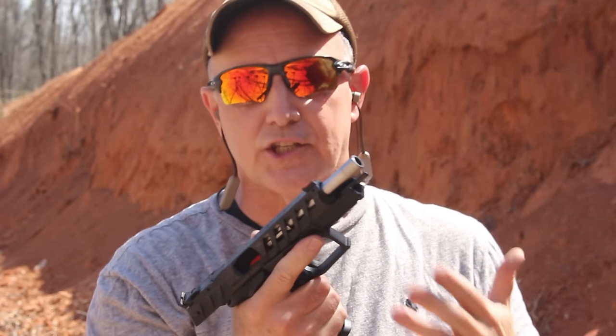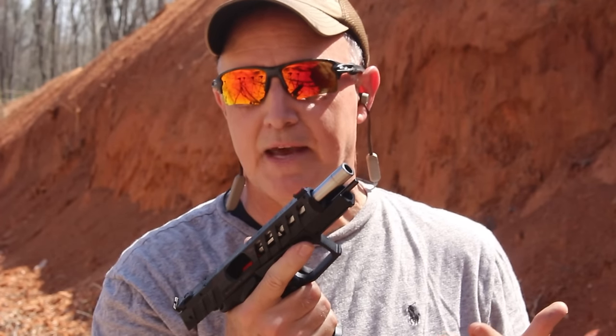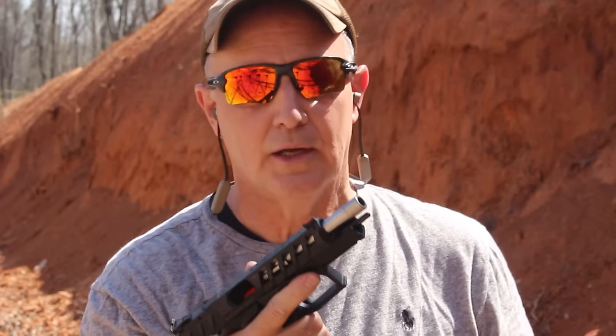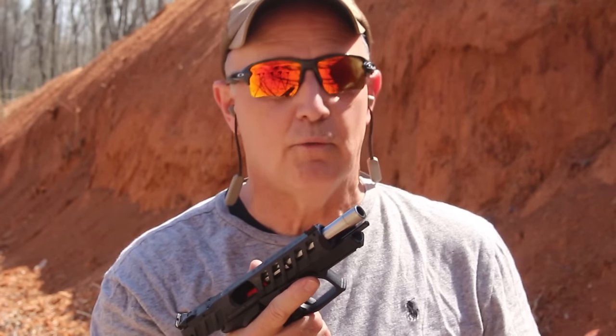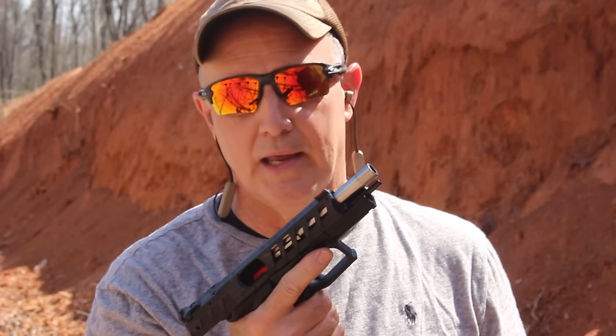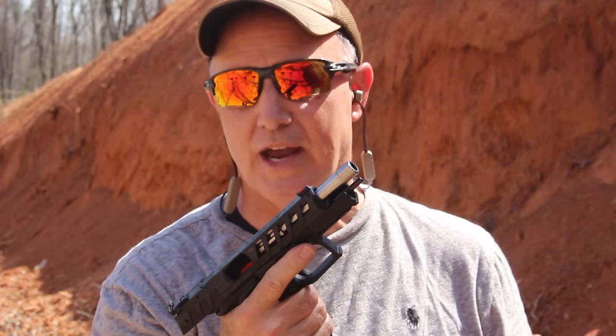Guys, if you haven't looked at the Grand Power series, there are a number of different handguns that they make — they even have a striker-fired version. They are just excellent and very popular in Europe. We've done a number of reviews on the Grand Powers, and that rotating barrel just really is smooth in your hand.